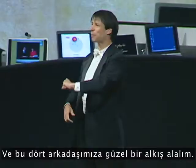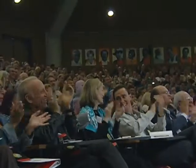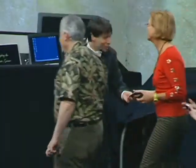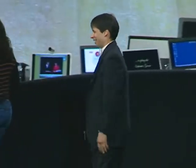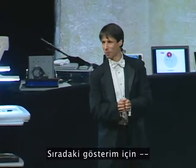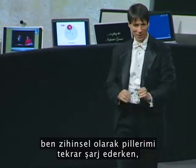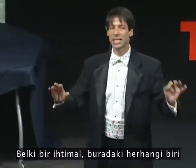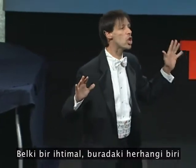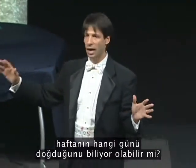And let's give all four of these people a nice round of applause. Thank you very much. For my next number, while I mentally recharge my batteries, I have one more question for the audience. By any chance, does anybody here happen to know the day of the week that they were born on?